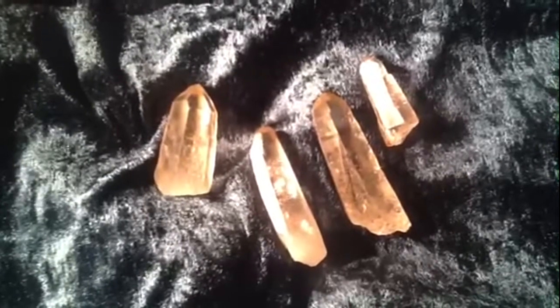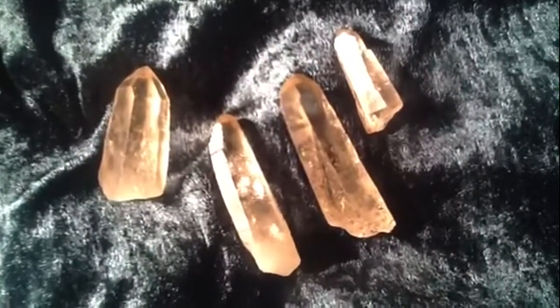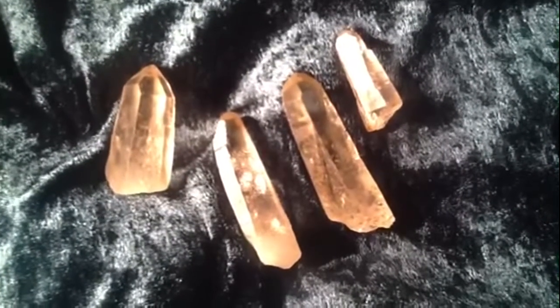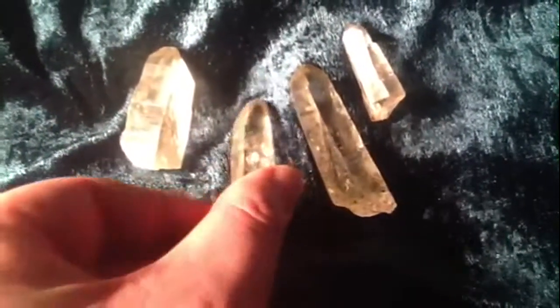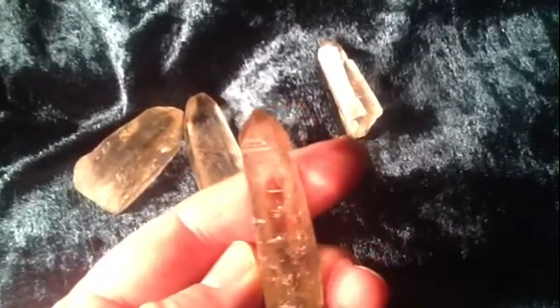They're not only smoky, they do exhibit a high energetic quality of the natural citrine. So they are a fantastic ally to use for manifestation. They're very good for connecting to the solar light body, like we've had with some of the other gems that we've displayed here on YouTube. These also connect to the solar logos, as well as to when you want to reconnect with your soul family.